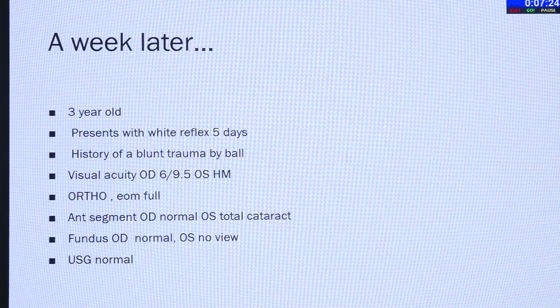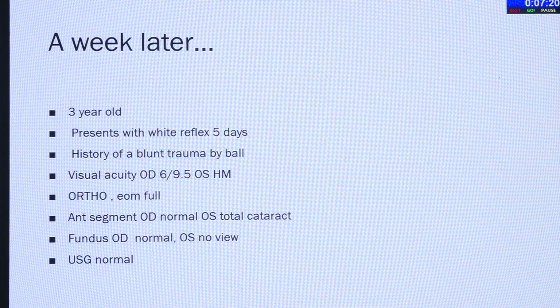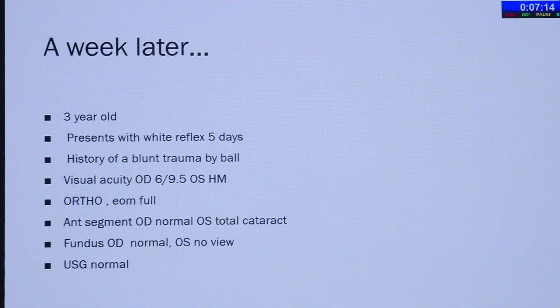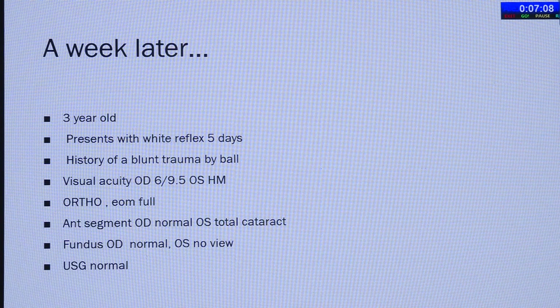A week later, a three-year-old boy presents with white reflex for five days. History of blunt trauma — that's the only difference. That first child was very young and probably had lenticonus with dehiscence, but this child has blunt trauma. Visual acuity is 6/9 and 0.5 with LEA symbols in the right eye, and hand movements in the left eye. Orthophoric again. Anterior segment is normal; left eye has total cataract. Fundus is normal in the right eye, no view in the left eye, and ultrasound is normal.